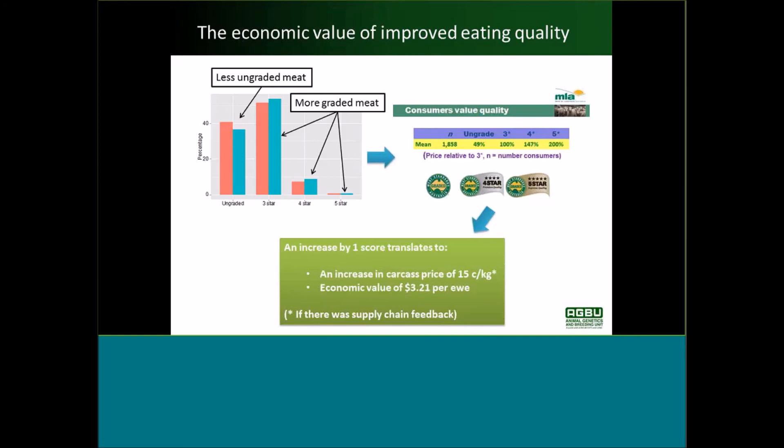A question about how we balance maturity patterns. It's not something normally considered in a terminal sire index, because we're really valuing just the lamb side of the equation here. Maturity patterns come into breeding objectives targeting the dam side, which is usually a merino or a maternal type ewe.